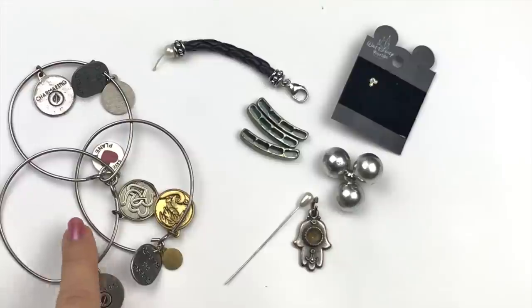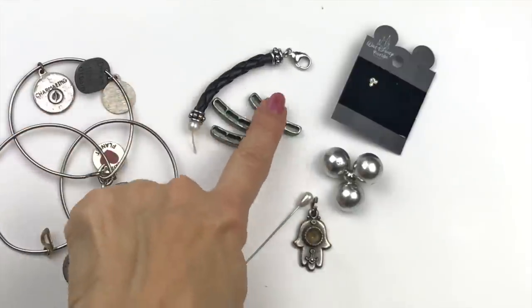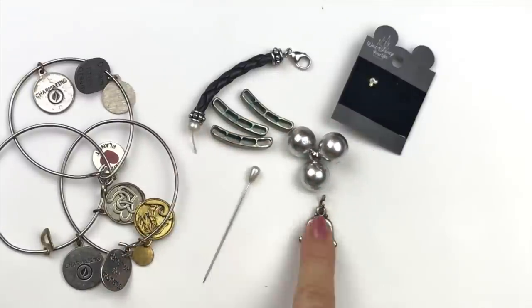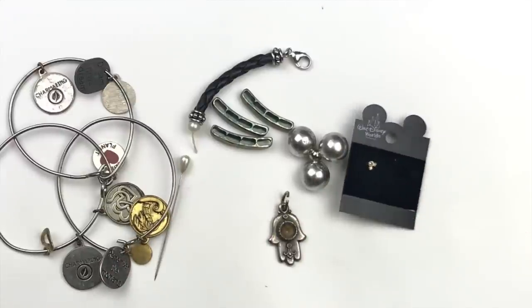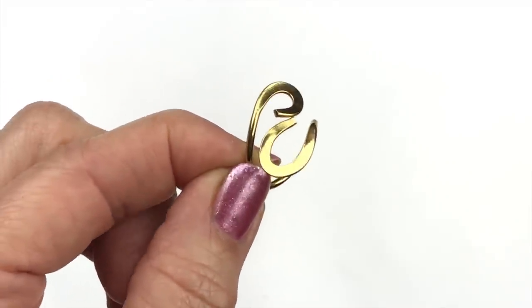This is the last group going into the craft lot — Alex and Ani-type wannabes but with some usable charms. There's a plastic item, a hat pin, a hamsa charm that's missing a stone, and one single earring from Walt Disney World.